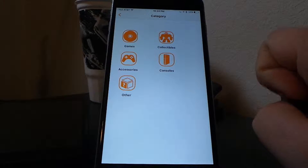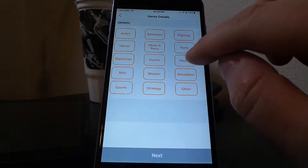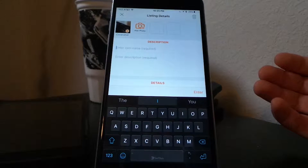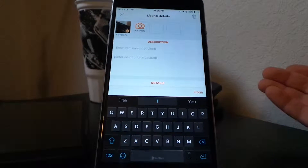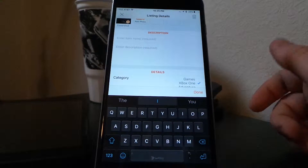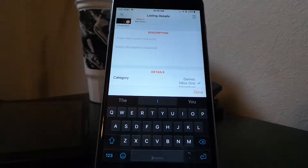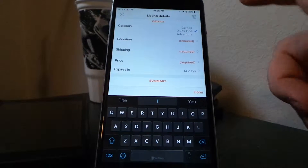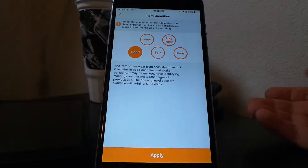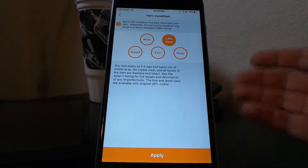Let's say I want to sell an Xbox One game in the adventure category. Here is where you can type in the title for your post, and over here is the description. If you scan a barcode, it will automatically fill in the title and description, including what the game is about. Scrolling down, you get to the condition options: new, like new, good, fair, and poor. GameFlip also shows you what each condition means.